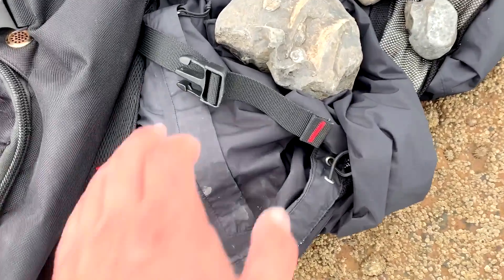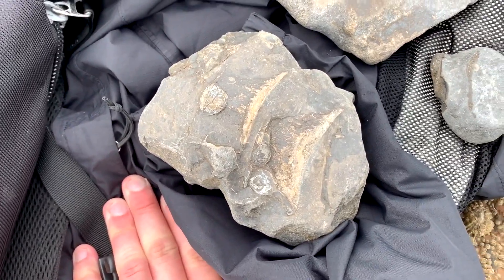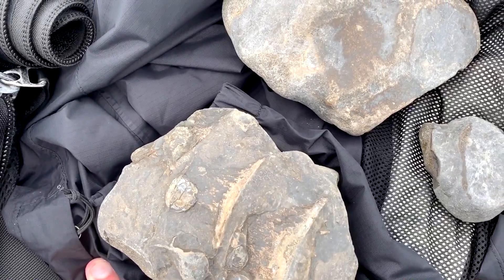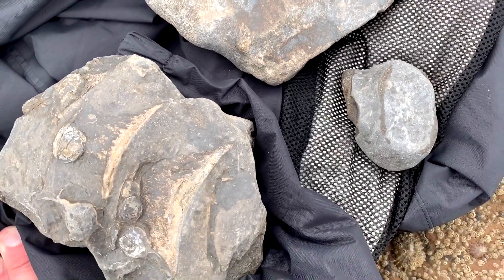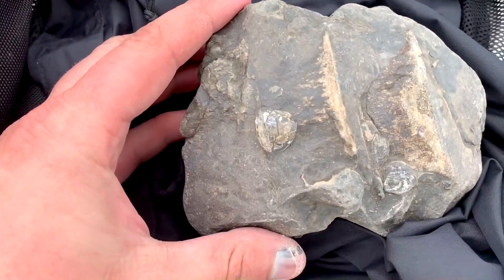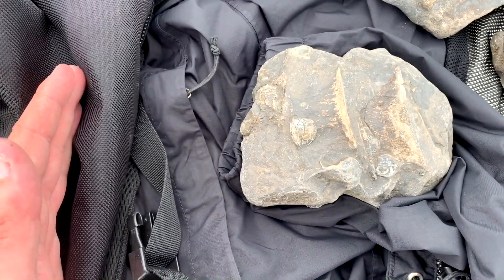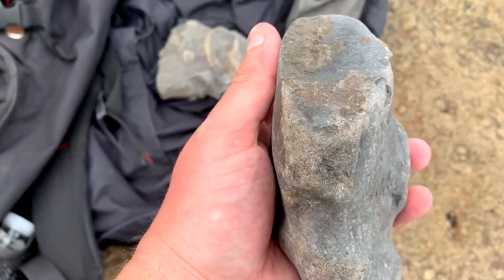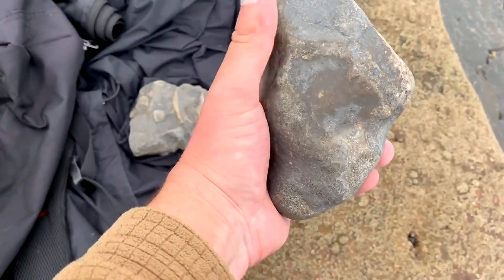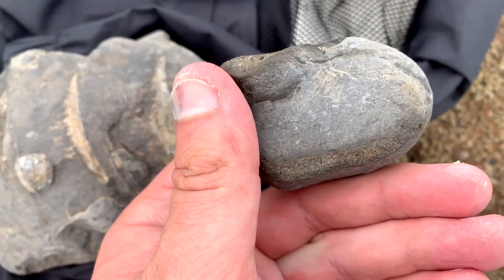I've not had many days as good as this. Finding one of these things would really make my week — even probably make my month — and I found these absolute beauties all in one, in probably the space of about 10 to 15 minutes. How amazing is that? These beautiful articulated verts, which I'm fairly sure will join the ones I found in the previous video. An articulated paddle, which is just really rare — that's pretty amazing. And then there's this tiny little paddle bone — well chuffed with that.